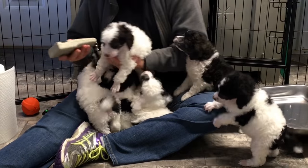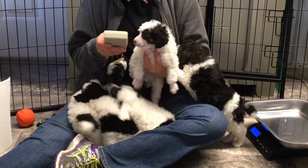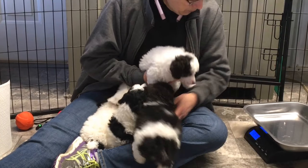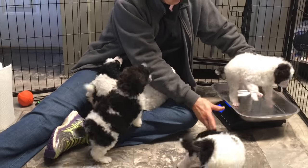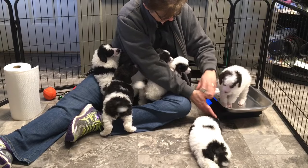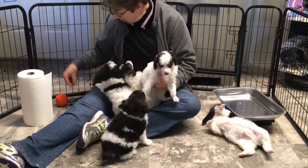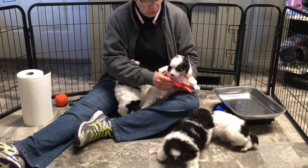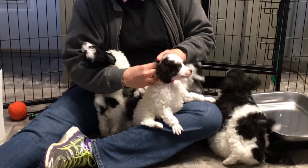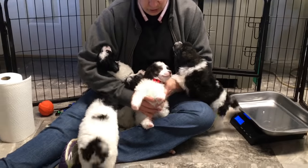The first one we're going to start with — this is a chocolate and white parti. 6354 is his last four microchip numbers. Right now he is at 4 pounds, 3.5 ounces. We're going to give him a neon orange collar and he will have this on until the day he goes home, and he'll go home with his collar. He's always going to have neon orange.